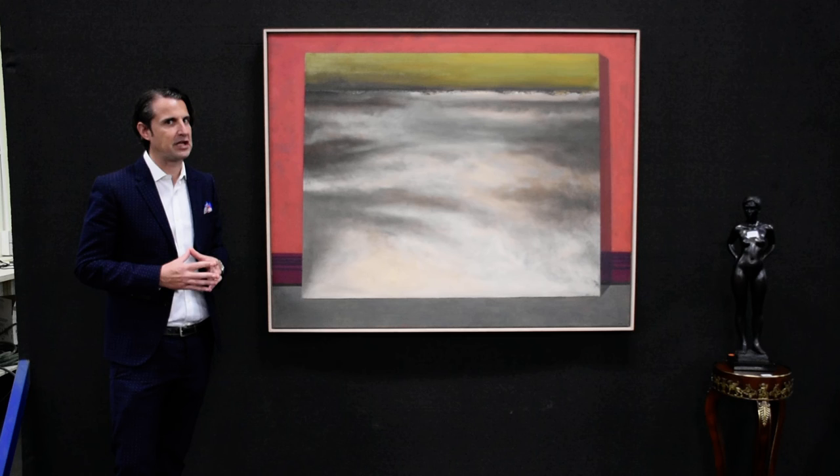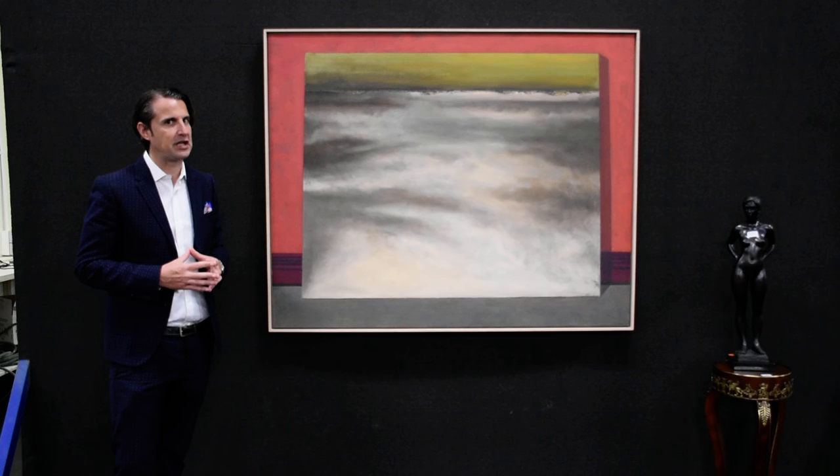A major contemporary work of art by John Kelly, terrific domestic size. He's an artist who has sold for over $100,000 on many occasions at auction, and it's certainly one I'd like to have in my collection.